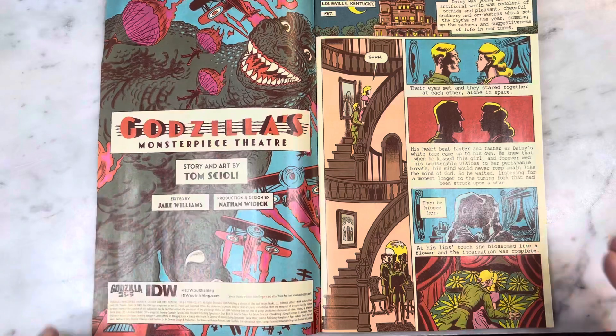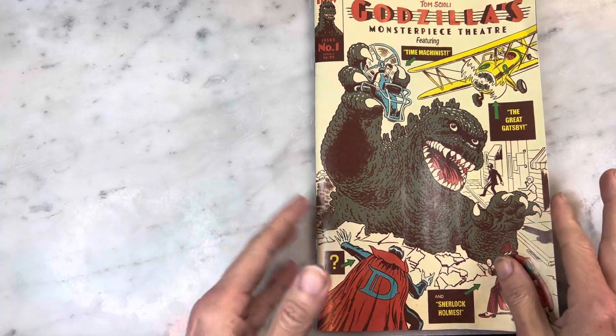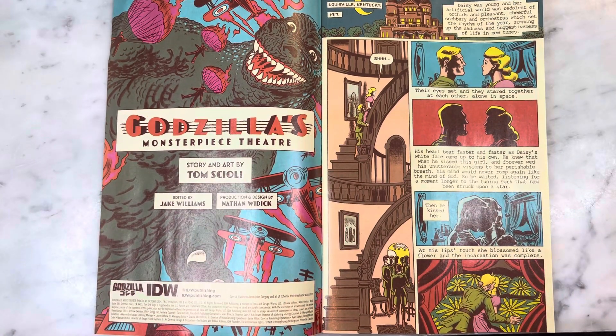Tom Scioli is one of those great auteurs. I was looking at the concept of this and I'm like, okay — the Great Gatsby, Sherlock Holmes, and this mystery person — spoilers. I feel in a lot of ways that this is sort of Tom Scioli's take on Godzilla meets the League of Extraordinary Gentlemen.